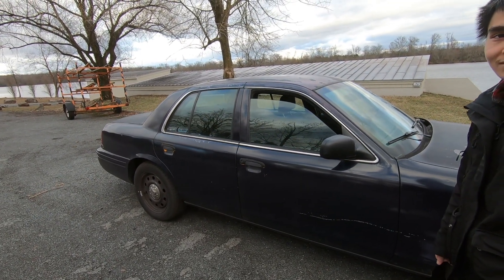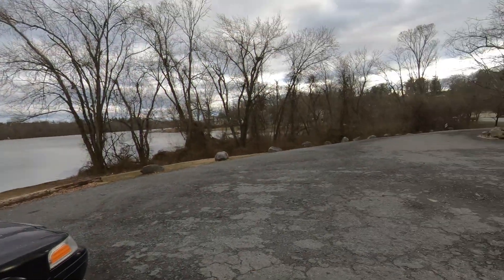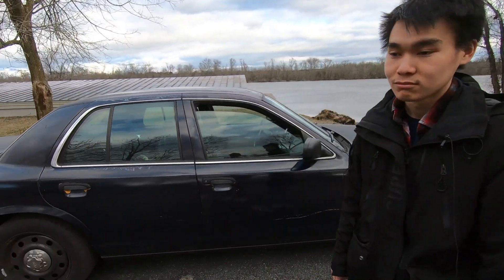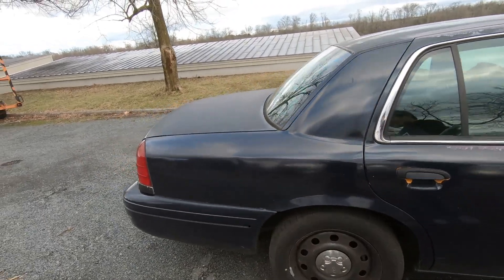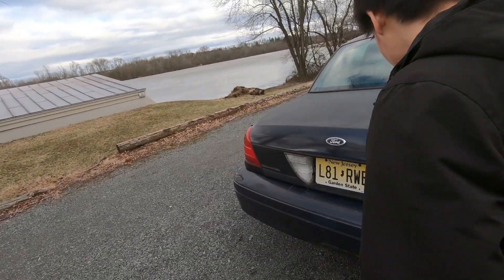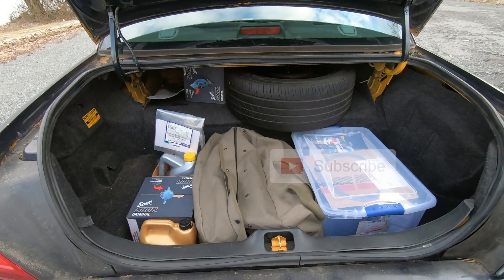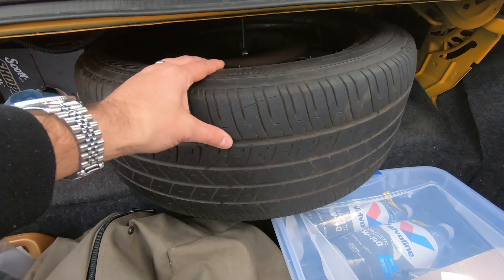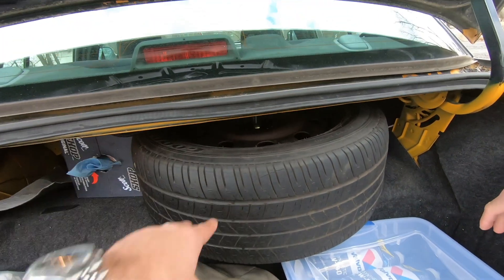They're filming in Princeton — the university is right down the street, along with the main street full of restaurants. Now they move to look at the trunk. Henry explains that the spare tire is supposed to be flipped the other way so you can still store things in the trunk area alongside it — it's a full-size spare that came with the car.